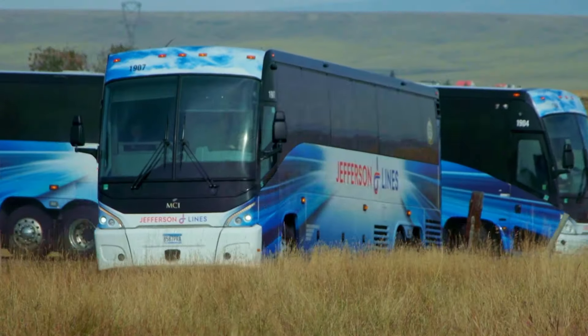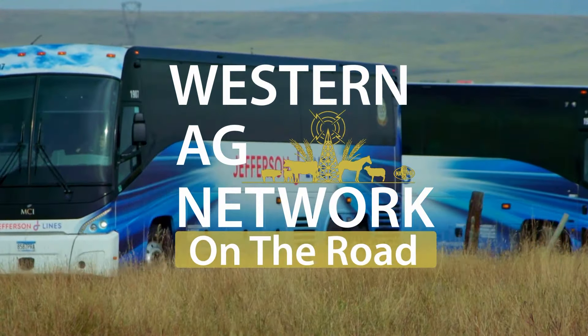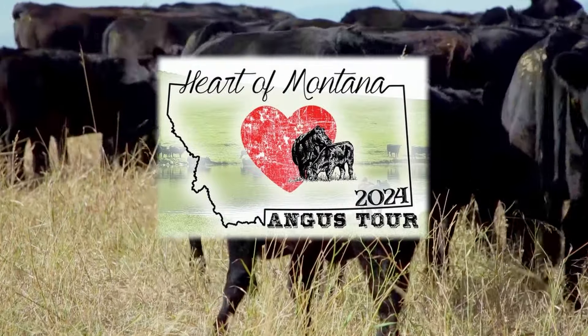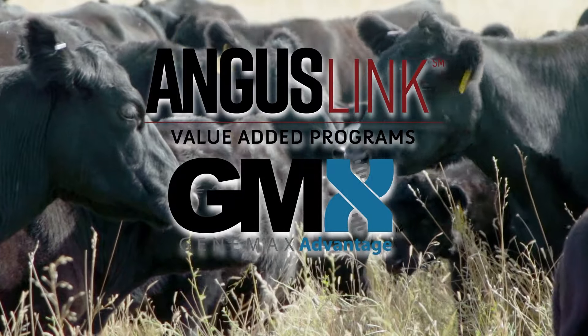For our conversations here on the Montana Angus Tour, check out all of our Western Ag Network social media channels. Western Ag Network on the road for the 2024 Montana Angus Tour, brought to you by Angus Link and Gene Max Advantage.